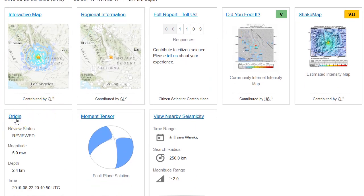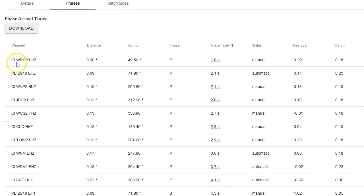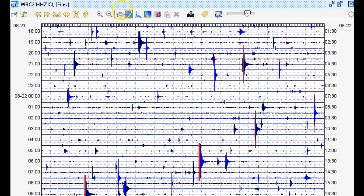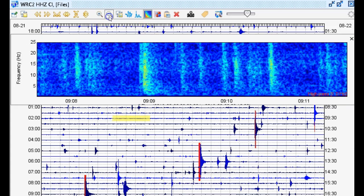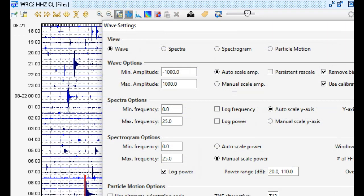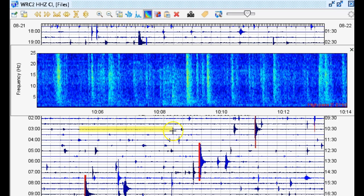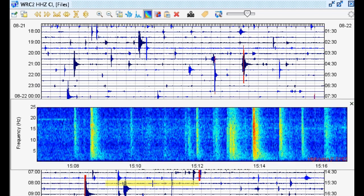Now let's take a look at this magnitude 5.0 at 2.4 kilometers in depth from the closest seismic station. Going to phases — apparently the closest seismic station is WRC2 in the CI network from the SCDC Data Select URL builder. Here we have WRC2 in the CI network with a one-hertz high-pass filter to the eighth power. Notice that for a while we've been seeing ongoing seismicity in this area — the Ridgecrest/Coso Volcanic Field area — almost near constant. There are a few breaks of only a few minutes of no seismicity, but within a few minutes it usually comes back.